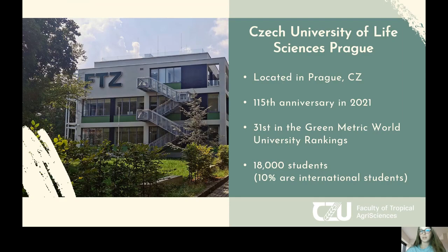A brief information about our university. Czech University of Life Sciences is located in Prague, the capital of the Czech Republic — it's a beautiful city to live and to study. The university itself is quite old, with a long history of more than 100 years in the academic field, and currently it's in the top 50 greenest universities in the world. It's quite big, with 18,000 students and 10% of them are international incoming students. On the picture you can see a new facility of our faculty, so we're happy to welcome you here.